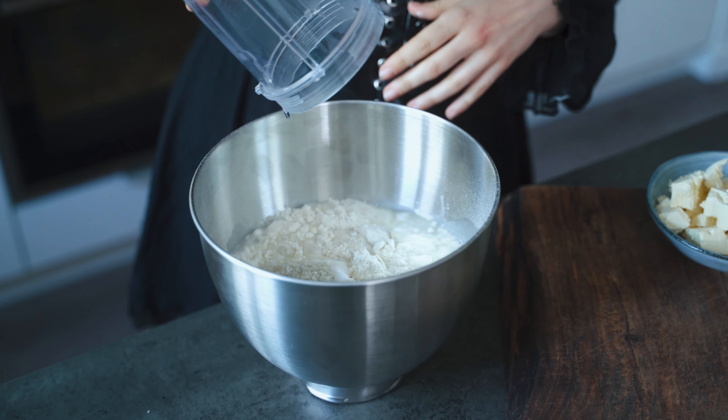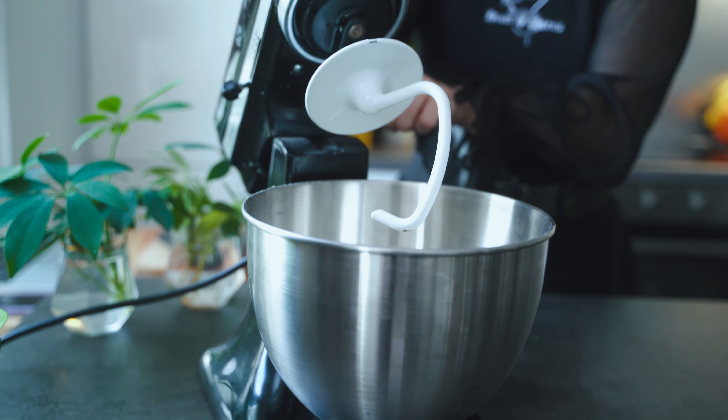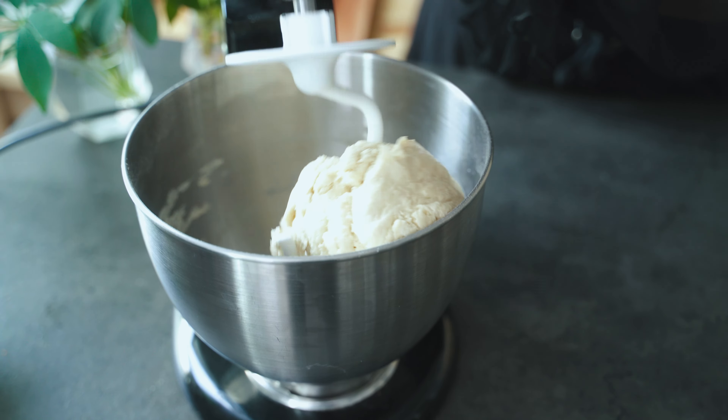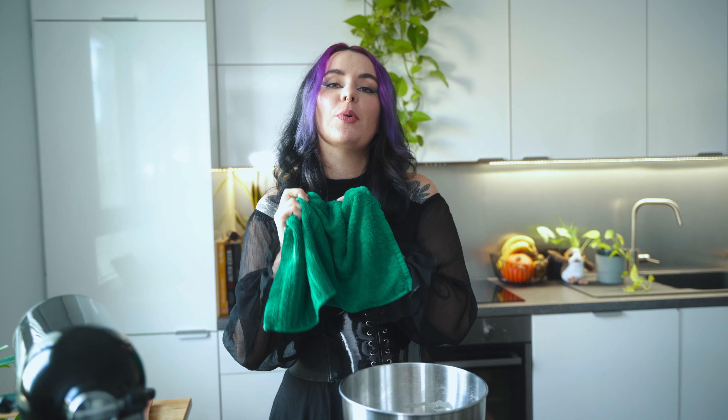Grab a big bowl and toss in your all-purpose flour, sugar, and salt. Now top it with your water. At this stage, I'm going to let it in the kitchenette for about one to two minutes — I just want it to be incorporated. It doesn't need to work the flour; it's going to work with the 30-minute pause just after. When you have one homogeneous bowl, you can let it rest for half an hour. A kitchen towel is perfect for the resting time.